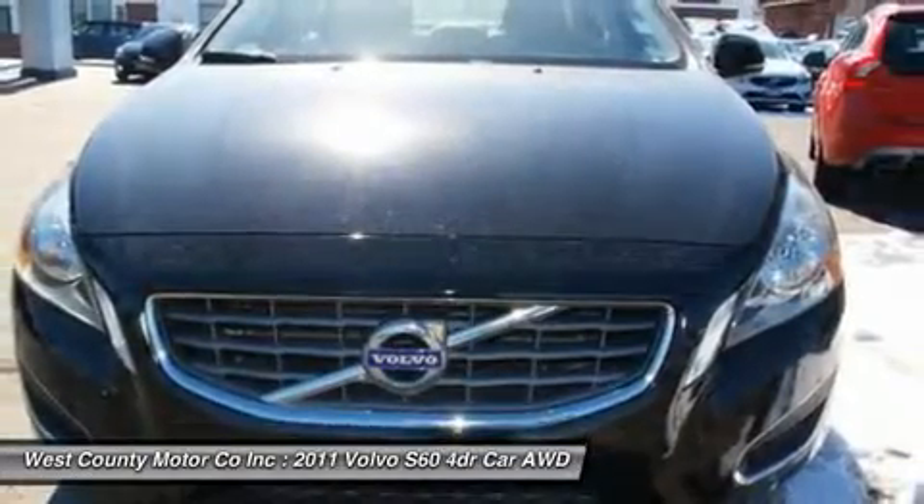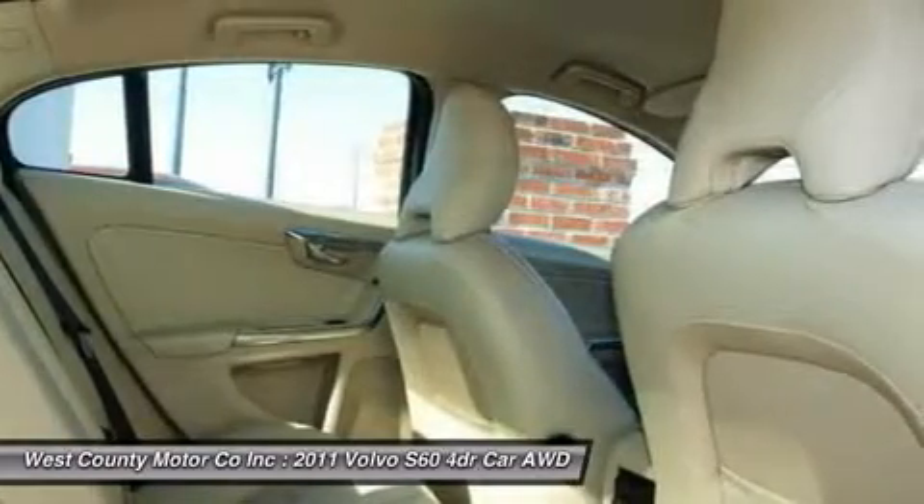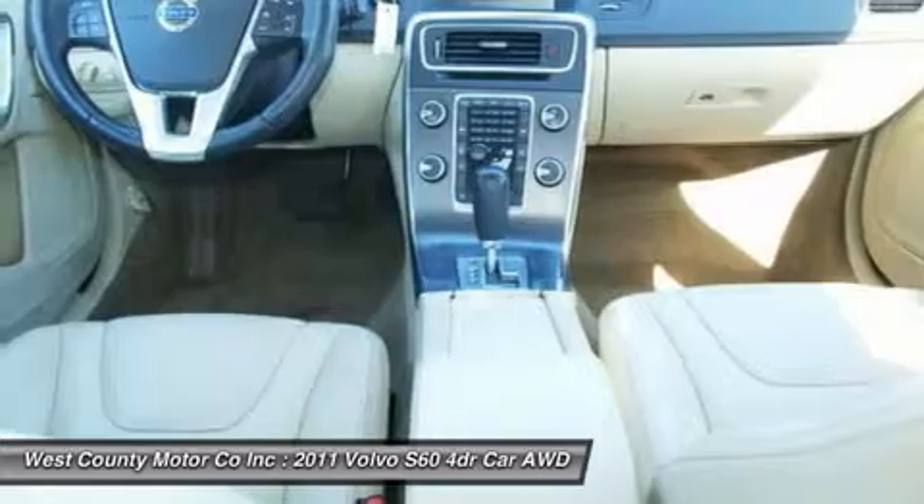Starting with alloy wheels and leather upholstery, the list of goodies continues with front sport bucket seats, memory settings for up to three drivers, satellite radio, Bluetooth technology, and still more.